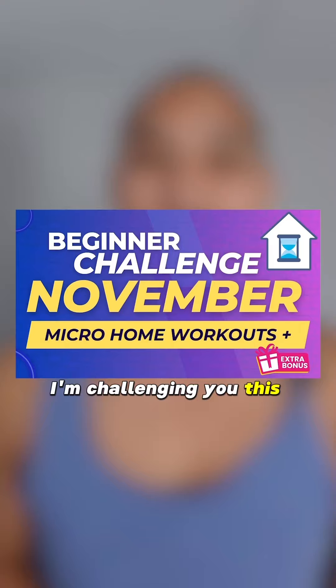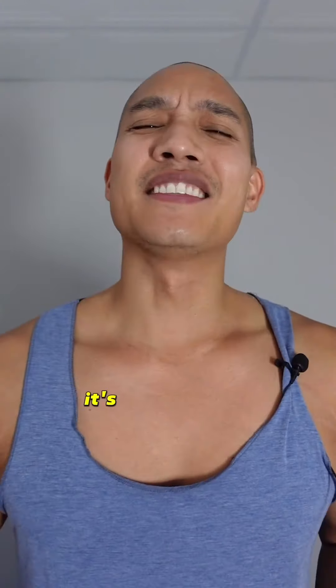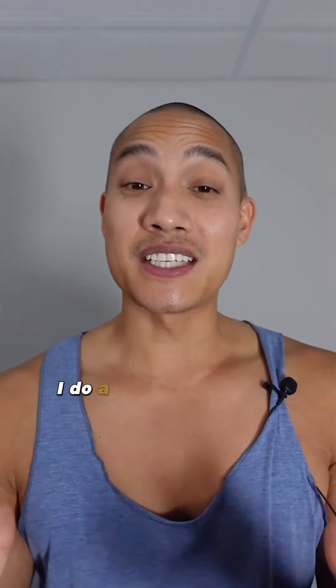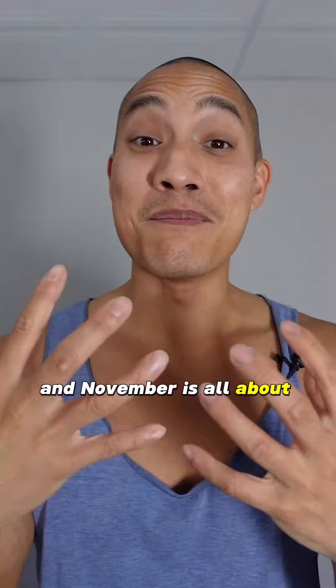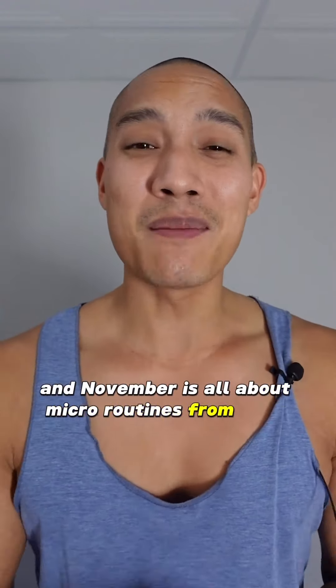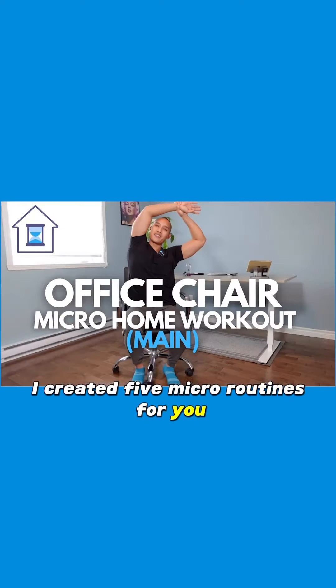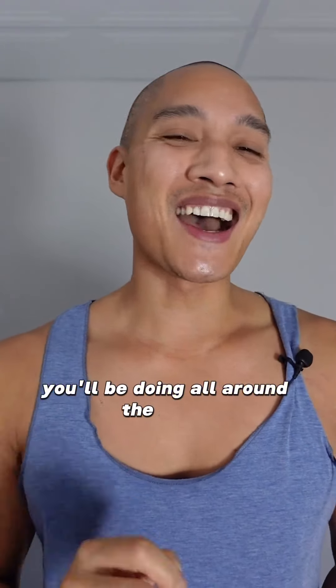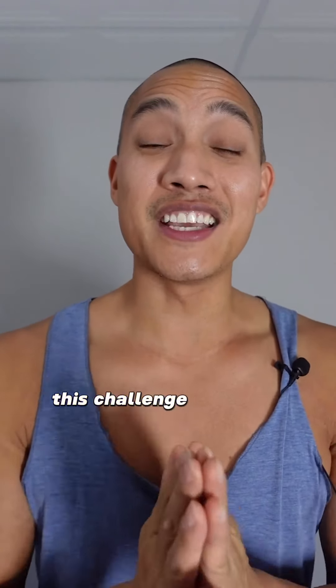I'm challenging you this month with micro workouts you can do from the comfort of your home. It's November 1st and as you know, I do a challenge at the beginning of each month, and November is all about micro routines from home. I created five micro routines for you that you'll be doing all around the house. Don't worry whether you have a big or smaller living space, this challenge is for you.